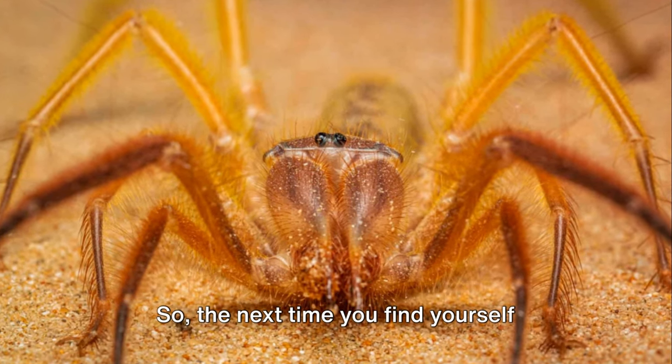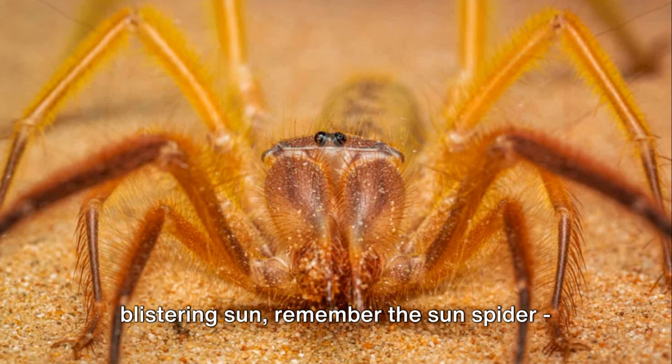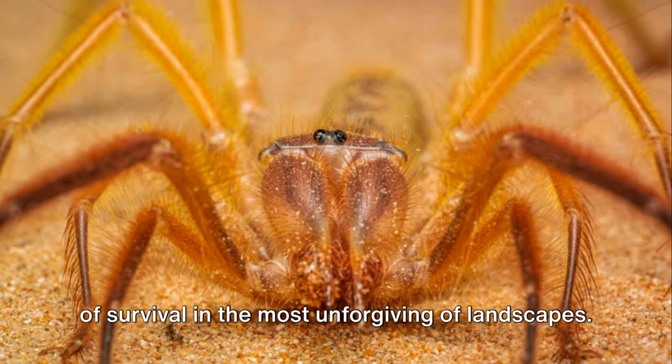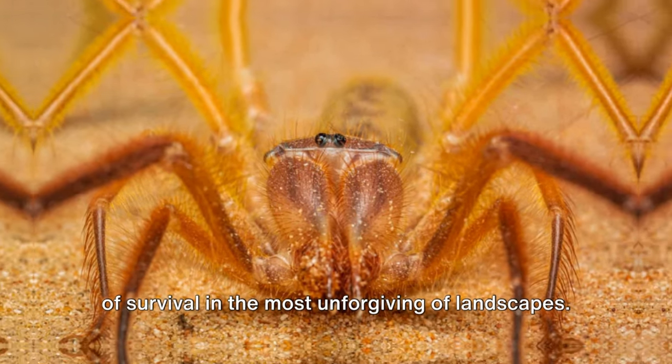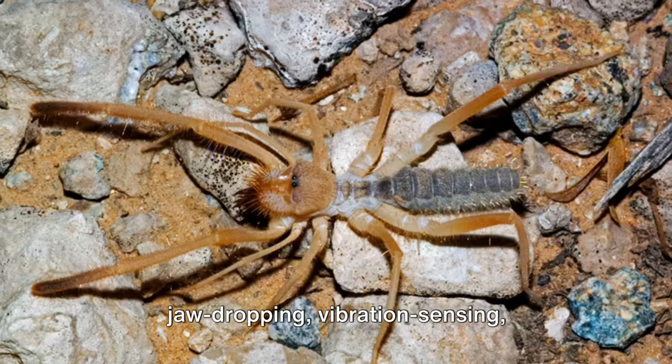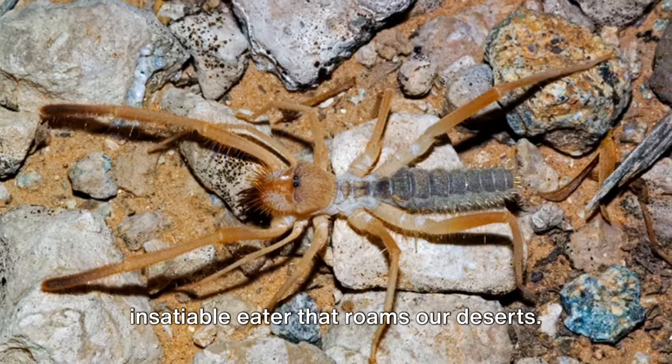So, the next time you find yourself wandering in the desert under the blistering sun, remember the sun spider — a tiny creature that has mastered the art of survival in the most unforgiving of landscapes. Now you know the sun spider: the jaw-dropping, vibration-sensing, insatiable eater that roams our deserts.